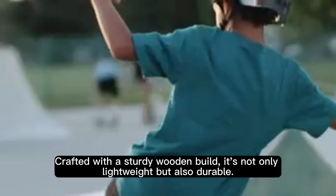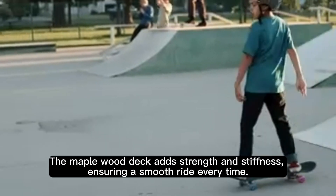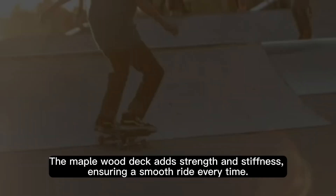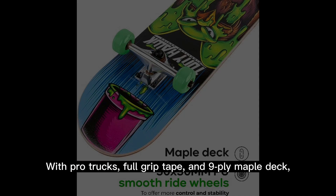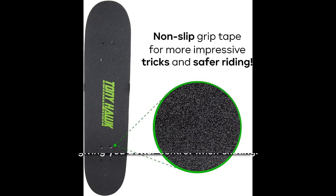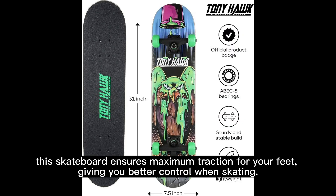Crafted with a sturdy wooden build, it's not only lightweight but also durable. The maple wood deck adds strength and stiffness, ensuring a smooth ride every time. With pro trucks, full grip tape, and a 9-ply maple deck, this skateboard ensures maximum traction for your feet, giving you better control when skating.